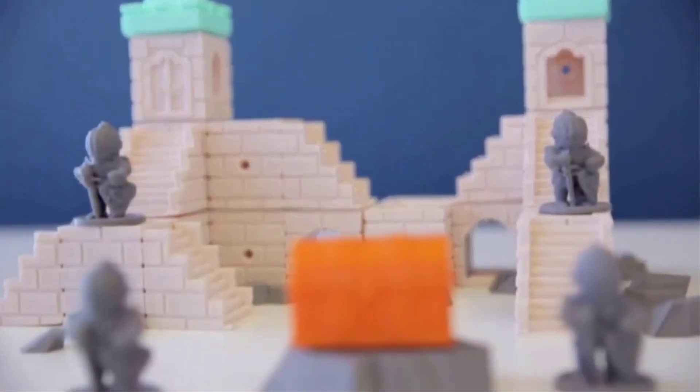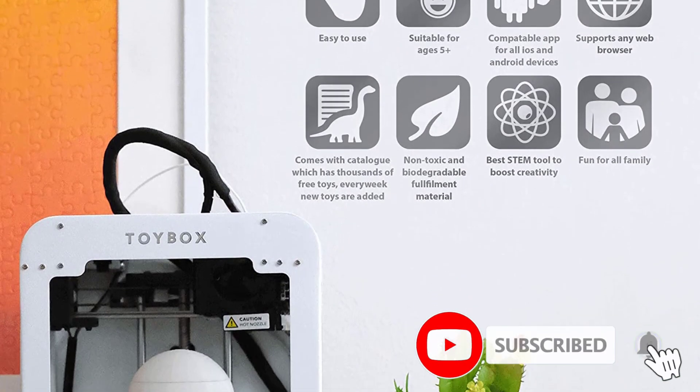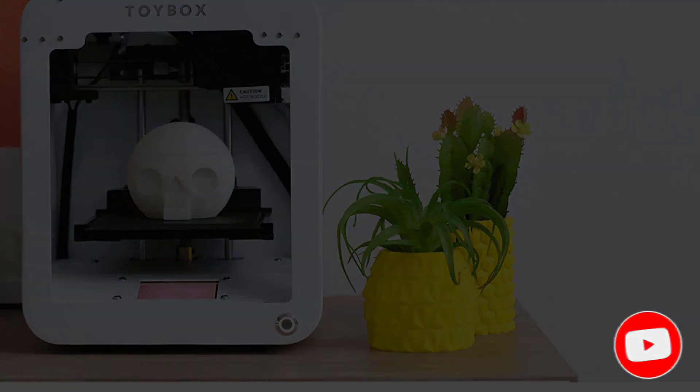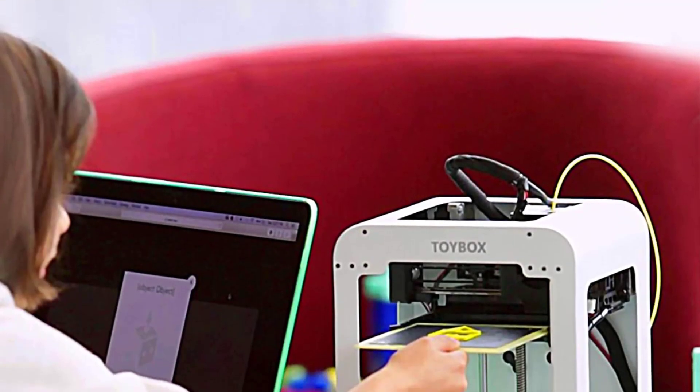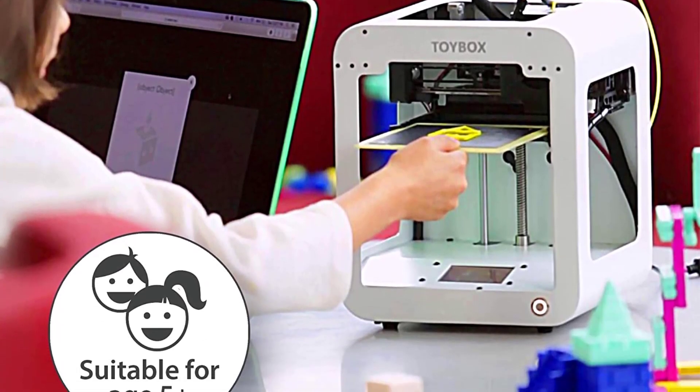Pros of the Toybox 3D Printer: reliable, misprint-free printing; easy setup; one-touch operation; well-composed help resources; access to more than 2,000 printable toys and projects; and the ability to create your own printable designs.